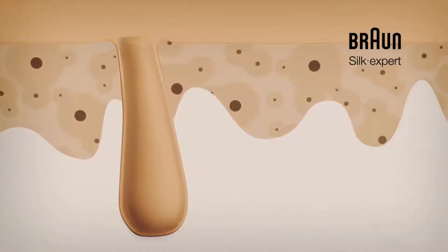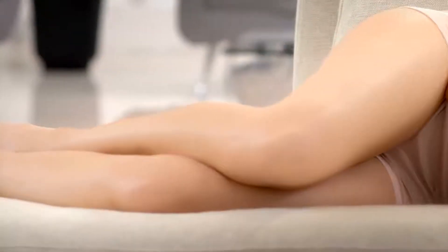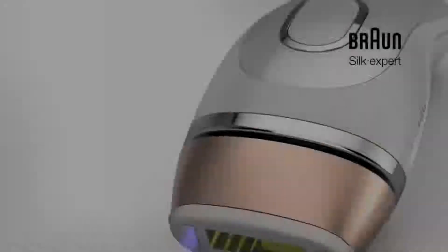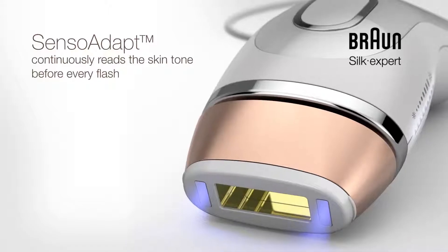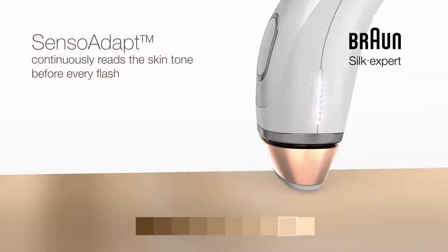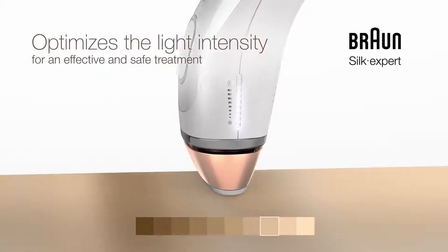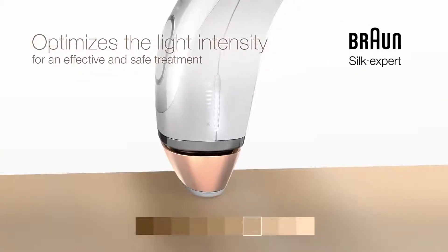Monitoring the skin tone throughout the treatment is essential, because the skin tone can differ even across a single body part. Braun Silk Expert features an intelligent SensoAdapt skin tone sensor that continuously reads the skin tone before every flash and automatically optimises the light intensity for an effective and safe treatment.